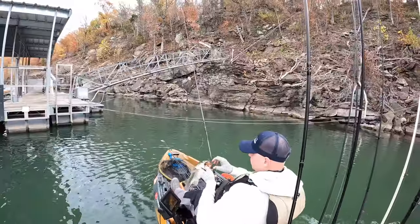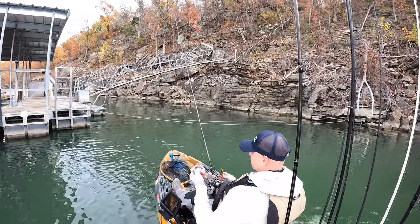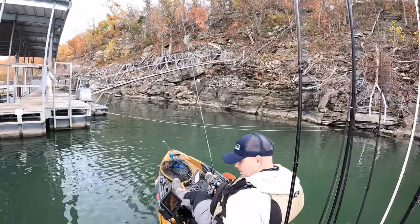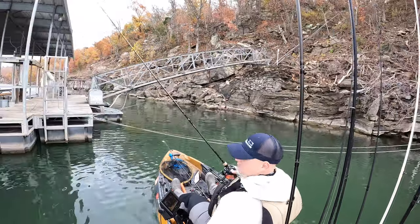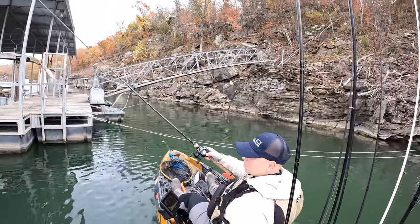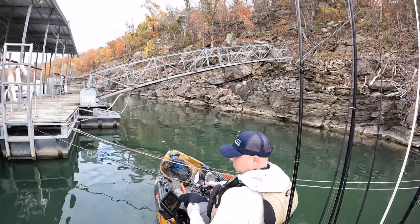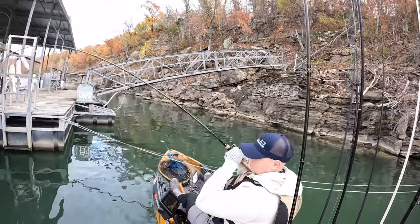Not a bad one — chunky! At some places there were more than one fish. Right out here I caught two at the same spot, and I think the second one was actually the bigger of the two.